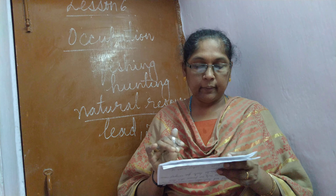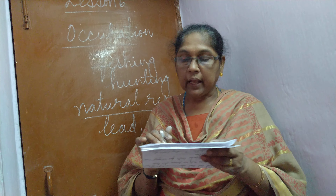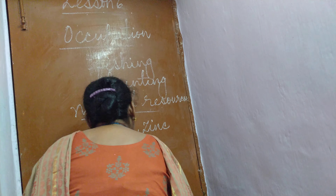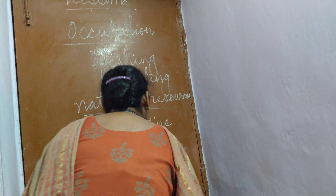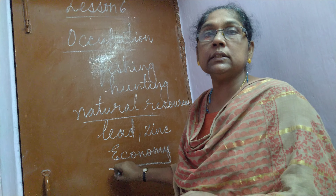Next is about the economy. The country's economy depends mainly on fishing and fish export.